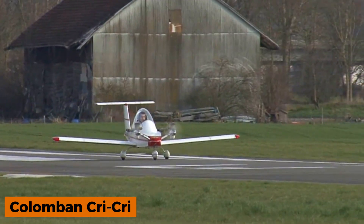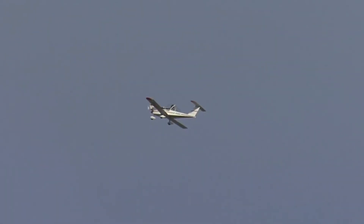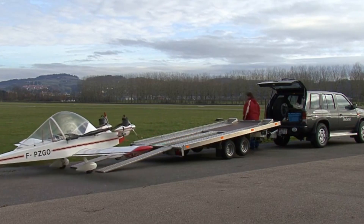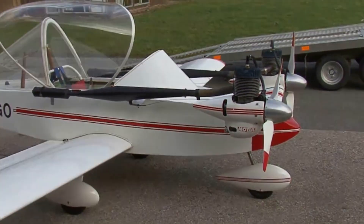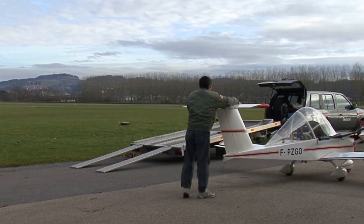The Columban Cri-Cri is the world's smallest twin-engine manned aircraft. Designed in the 1970s by French aerospace engineer Michel Columban, the prototype was first built in 1972 and successfully took flight in 1973. Since then, the aircraft has undergone multiple modifications, improving its performance while maintaining its compact design.